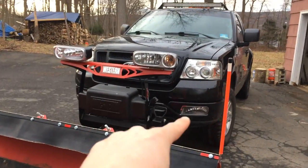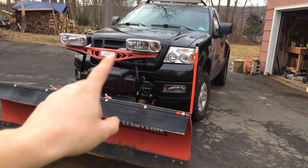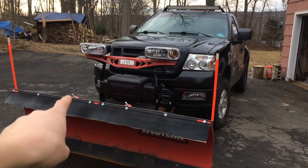So I hooked up the plow. I did a quick upgrade on the front. I've noticed that when I'm driving down the road and I see other plow pickup trucks, I've had a hard time identifying that they have plows on them.